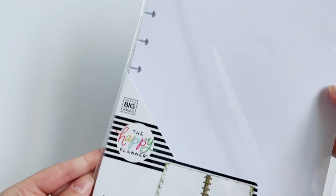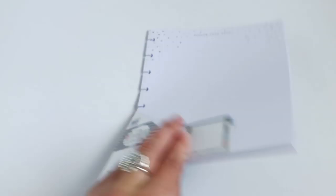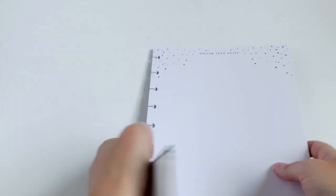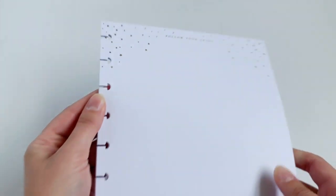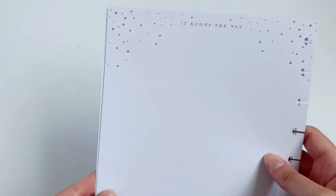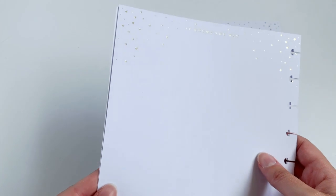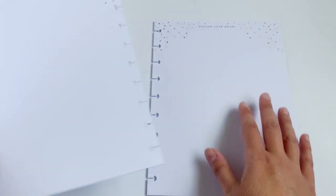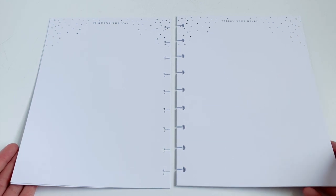Next up we have this blank paper — blank paper, you guys! The top has these gold stars and it says 'Follow Your Heart.' This is super pretty paper and I love the fact that it's blank so you can do whatever you want on it. The back says 'It Knows the Way' with the same gold hearts. This is going to be so cool and I cannot wait to play around with completely blank paper.